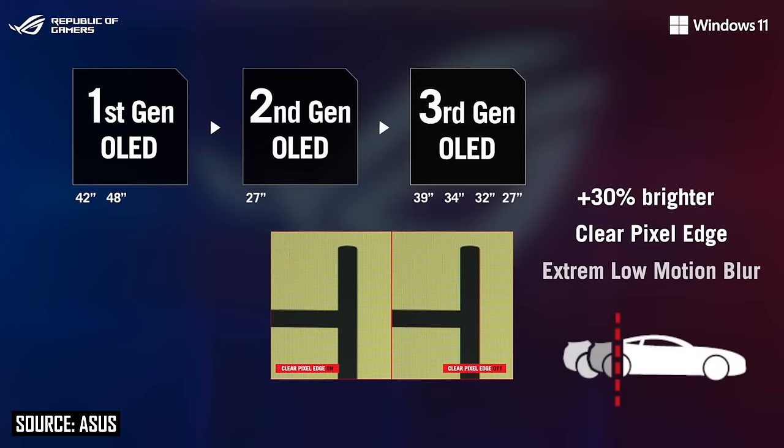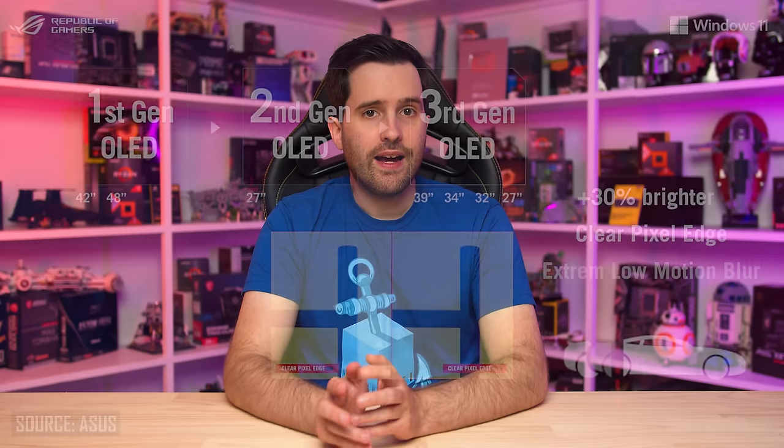Also of note is that ASUS OLED monitors using W OLED panels will feature black frame insertion technology, labelled as ELMB — similar to their LCD monitors with backlight strobing. It works by showing a black frame every second frame to improve motion clarity, though this does halve the effective refresh rate. On a 240Hz monitor, ELMB would work at 120Hz with the actual 240Hz output displaying a black frame every second frame. It has quite a few limitations, like the need to operate at a fixed refresh rate, but for motion clarity purists it's a step in the right direction.